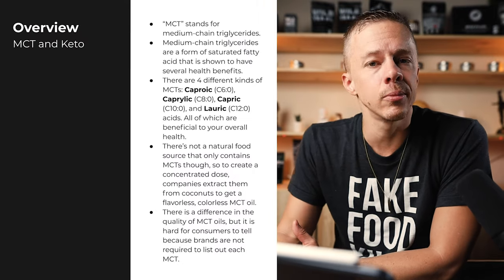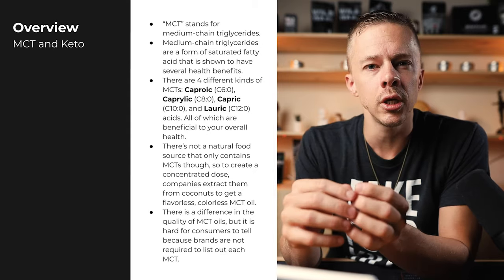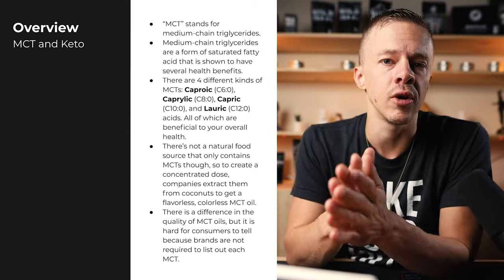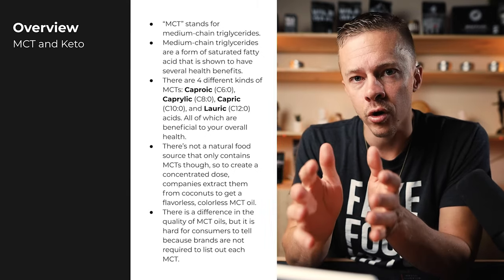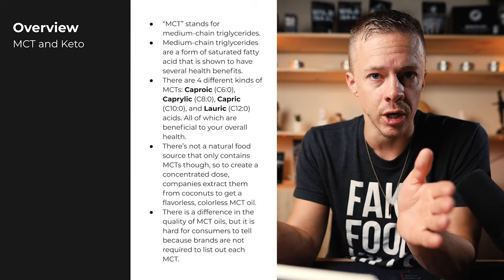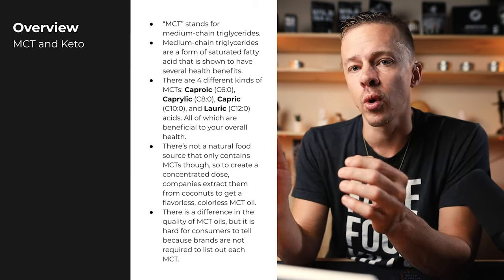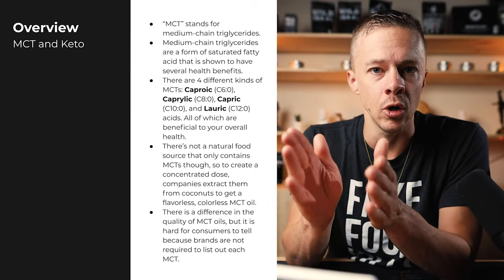MCT stands for medium chain triglycerides. Medium chain triglycerides are found all throughout nature, but for MCT oil, it's generally sourced from coconut because it's the best source. A lot of the benefits you get from coconut oil are actually from the medium chain triglycerides. Coconut oil also has short chain and long chain fatty acids, but medium chain is what's been heavily researched and connected to keto and getting into ketosis. That's what MCT oil is.